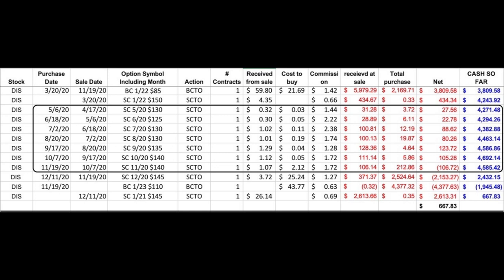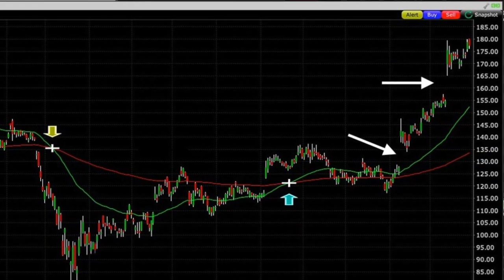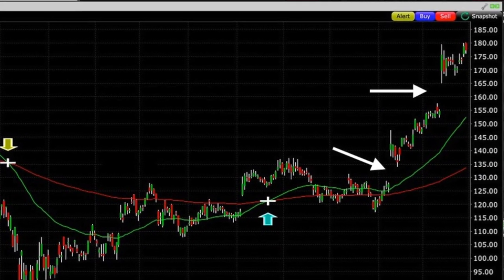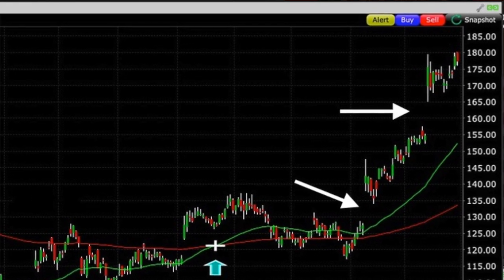So how can we use options to fix this issue? In addition to selling that Leap call option back in March, I've also been selling short-term call options against my long Leap call option. Now I want to work my way out of having two short call options. I was very close to doing this back in early November, but the trade didn't get filled at my limit price. Two days later, good news came out about the vaccine and Disney gapped up, and it has since gapped up again on good news about its Disney Plus subscriber numbers.